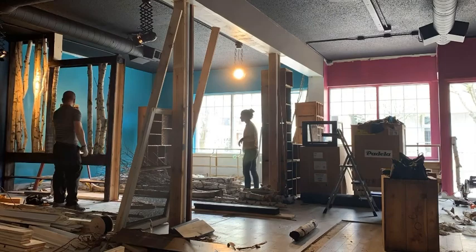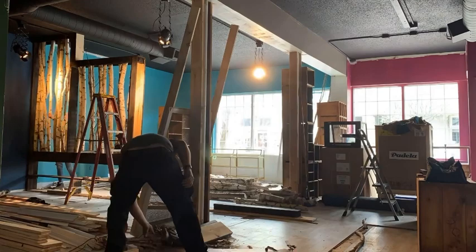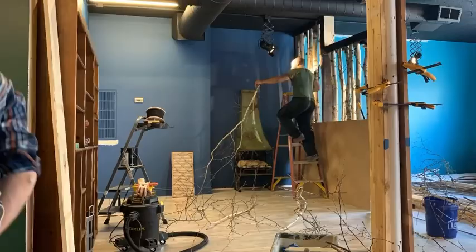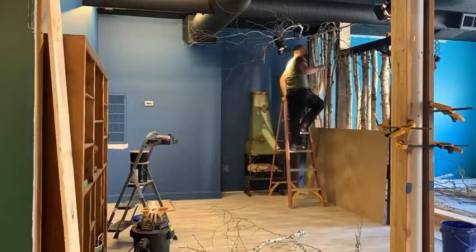At the base of the birch trees we're going to put in a lot of living plants and moss, and above — suspended from the ceiling — we're going to have birch branches. Our goal here is to really create the feel of a birch tree forest, so that when our guests are here drinking their tea or enjoying a book or conversation with a friend, they really feel like they are in a different place.